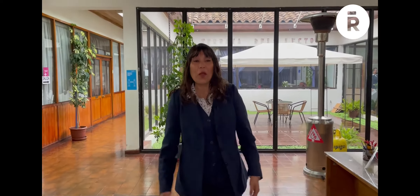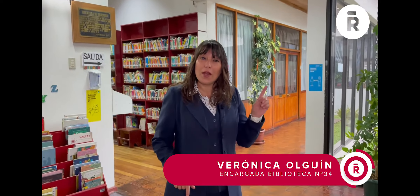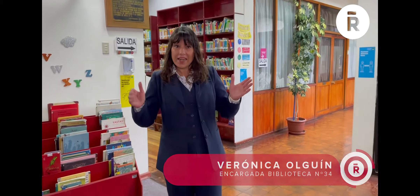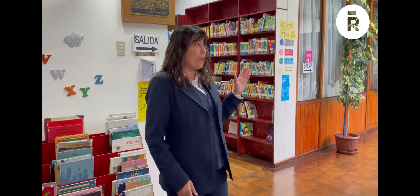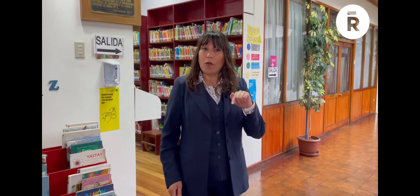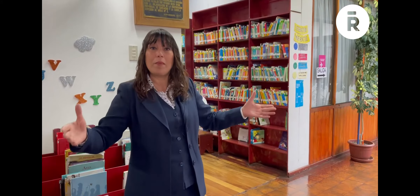Hola, bienvenidos. Mi nombre es Verónica Holguín y soy la encargada de la Biblioteca Pública número 34, Eduardo de Gaiter, de Rancagua. Los quiero invitar a hacer un breve recorrido por nuestra biblioteca, ya que se encuentra inserta en un sector patrimonial junto al lado de la Casa de la Cultura, la cual tiene más de 100 años. Tenemos el privilegio de poder contar con este espacio amplio para toda la comunidad.